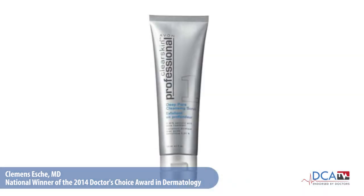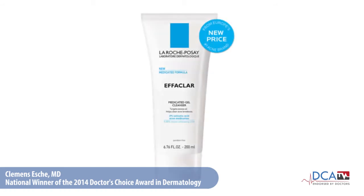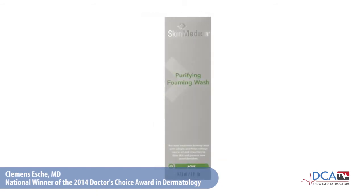Alternatively, we can try salicylic acid products. If you like scrubs, you can go for a 0.5% salicylic acid product — Deep Pore Cleansing Scrub from Avon. You can also try 2% salicylic acid products. I recommend frequently either Effaclar Medicated Gel Cleanser from La Roche-Posay, or Purifying Foaming Wash from SkinMedica. This is for someone who really wants to indulge, and it is also my recommendation for more mature skin. These were the cleansers.